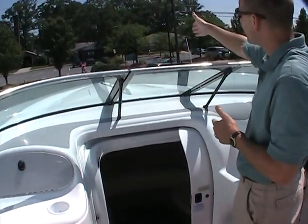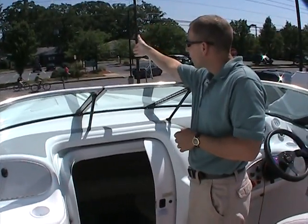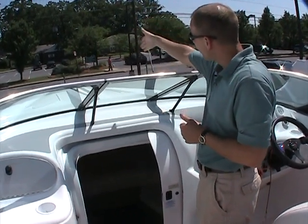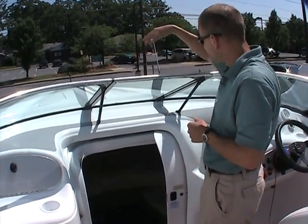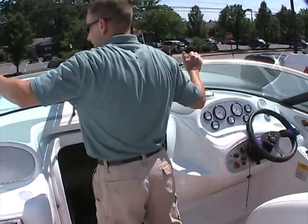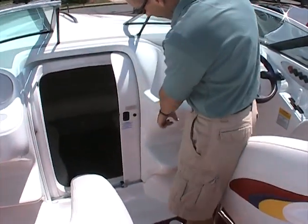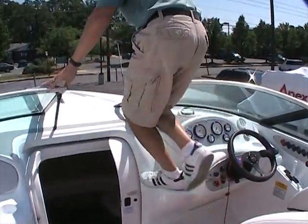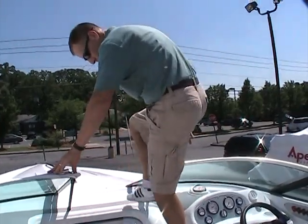I want to show you the ease of getting up on the deck. This boat features an anchor locker up on the very bow of the boat where some of the other performance boats did not, and a textured surface and a grab handle to get up there. To get up onto the deck, it's very easy. This opens up very easily and you see that you do have some steps here in which to get up, so it makes it very easy to hop up onto the deck.